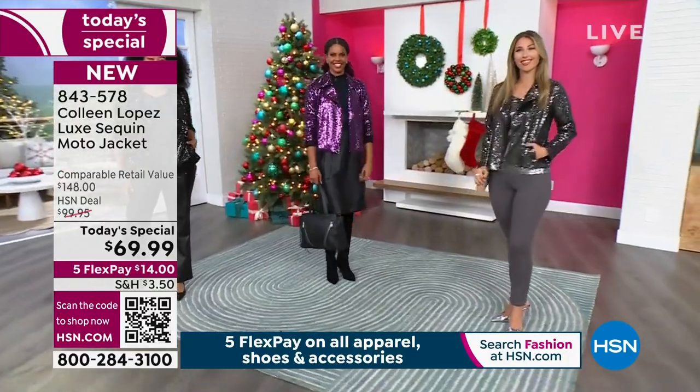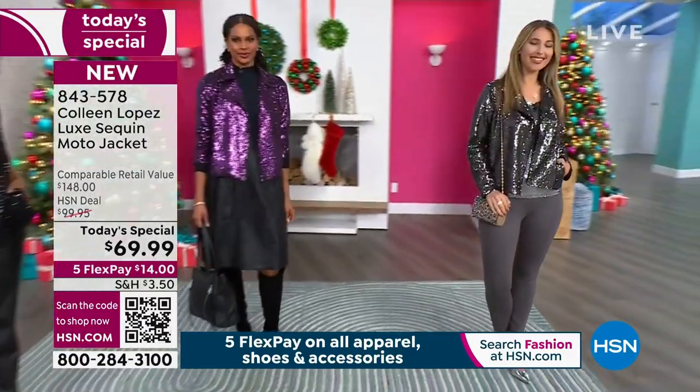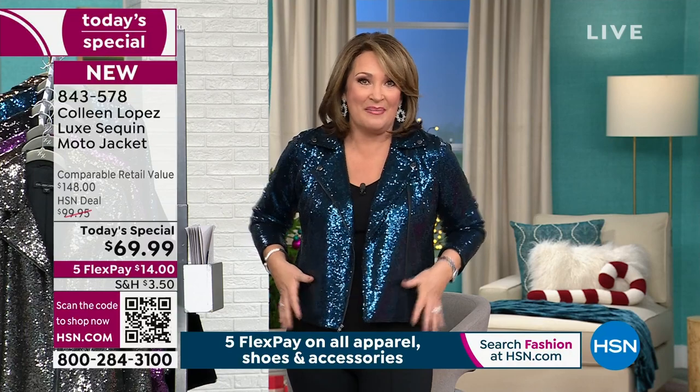And then I am in the blue — this blue is beautiful. Think blue diamond blue; it looks like blue diamonds. It's like this London blue color; we're calling it teal. I'm in the medium and it's definitely true to size.